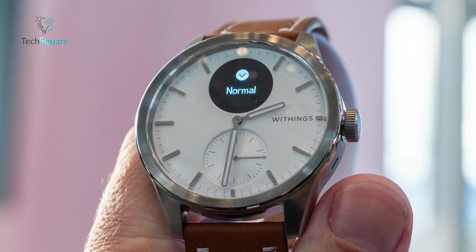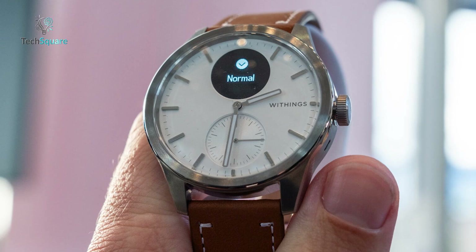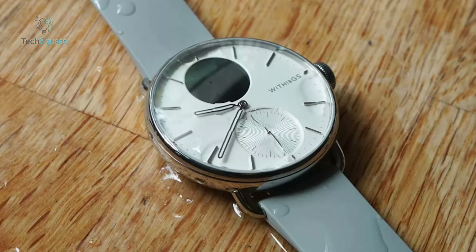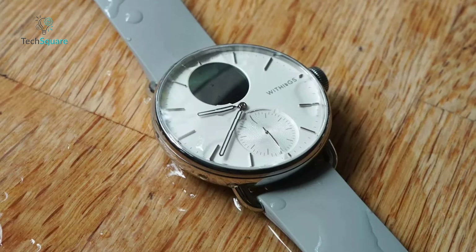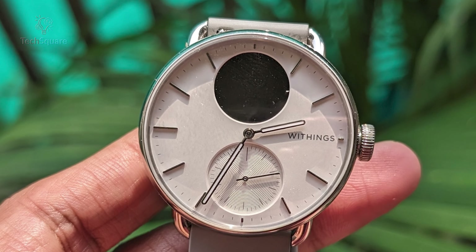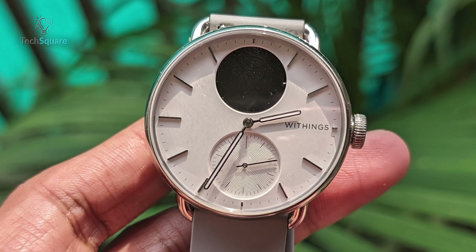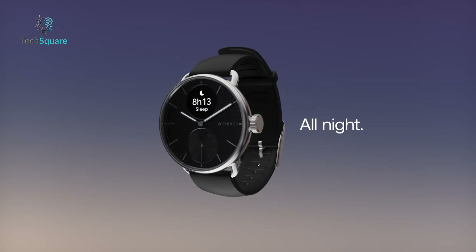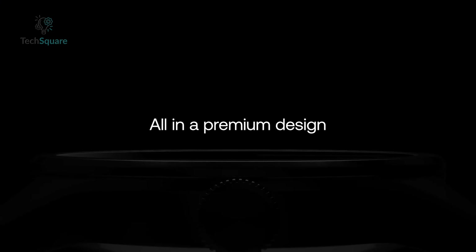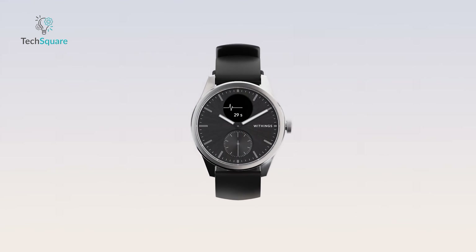Crafted with a keen focus on fitness, the ScanWatch 2 boasts a sleek yet durable stainless steel build designed to withstand the rigors of active living. Its waterproof rating of 5ATM ensures peace of mind, whether you're swimming laps or caught in the rain. Together, the Withings ScanWatch 2 and its accompanying app form a dynamic duo, enriching your daily life with actionable insights and robust performance. Elevate your health and fitness regimen with a device that not only looks good, but also empowers you to live your best life.